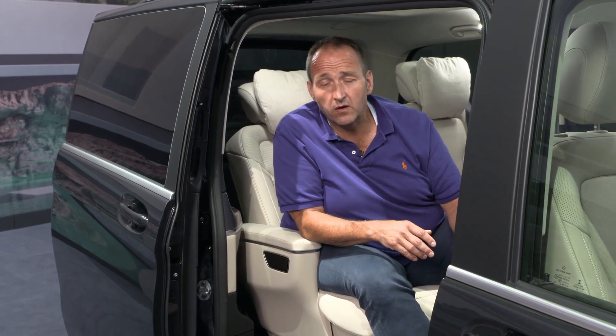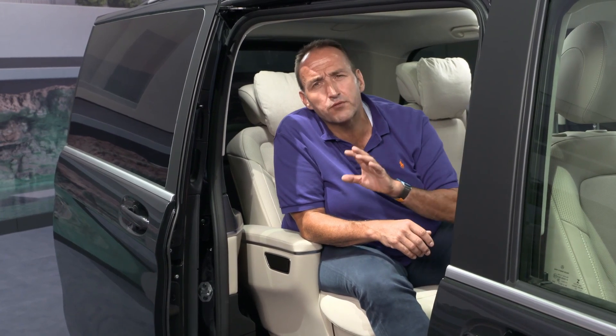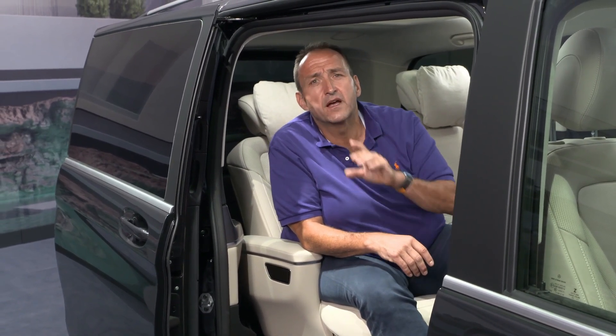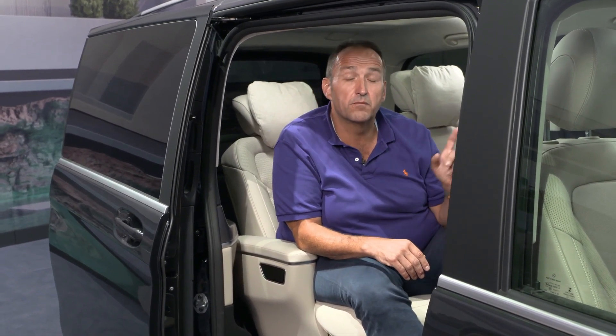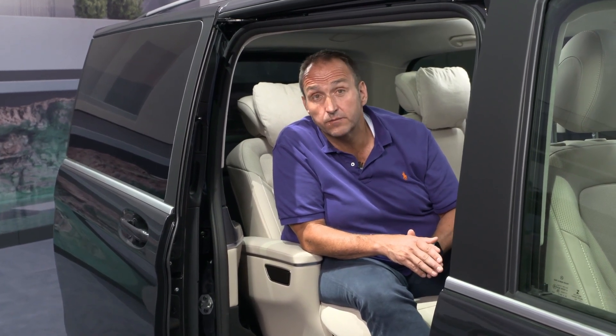But huge progress until now, and the next generation is almost right around the corner. I'm pretty sure the next generation will be even more luxurious and finally get you to the point where you really have to decide whether you buy an S-Class or a V-Class. Thank you, and goodbye.